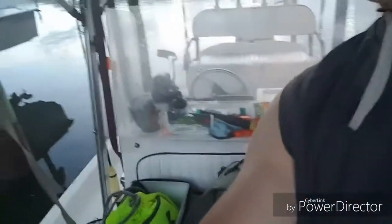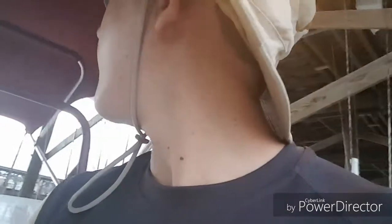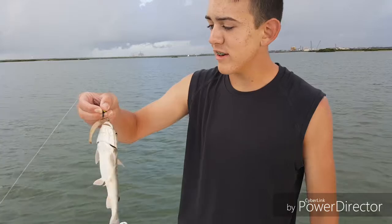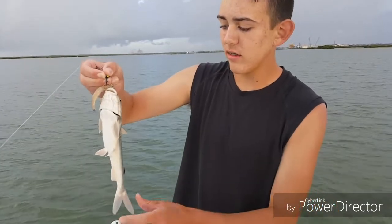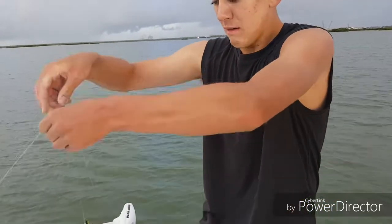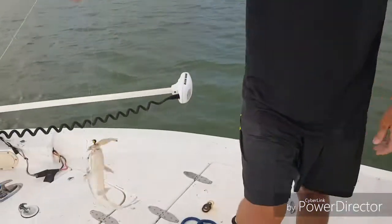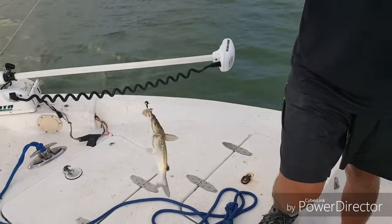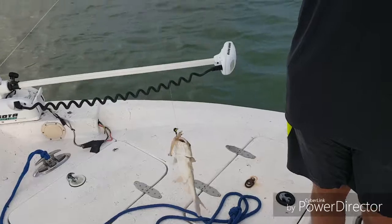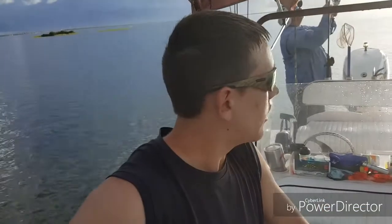Starting the day off, almost ready. First cast into this new spot here with Captain Brett, and we got what looks like a little saltwater catfish. That was the first cast — pretty confident now.